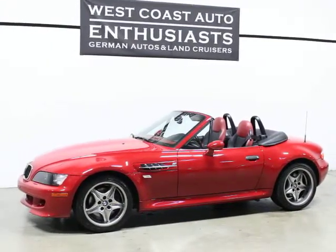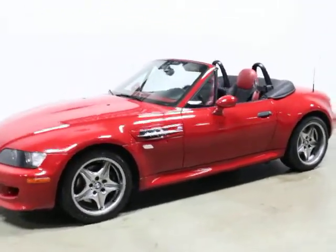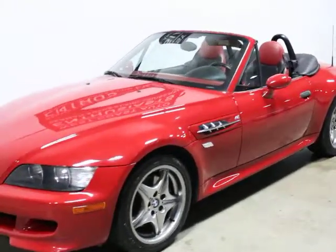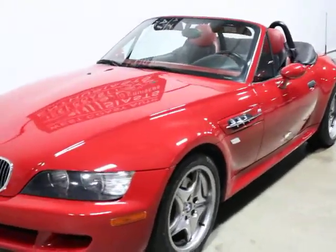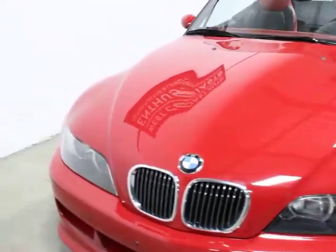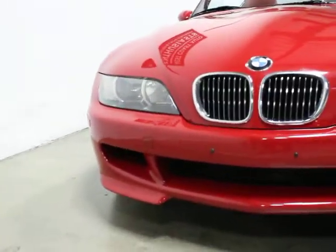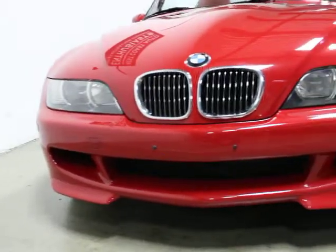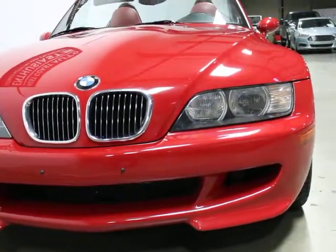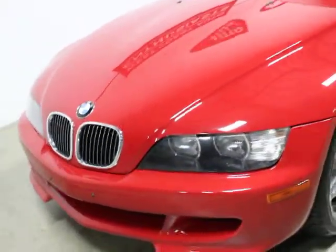We've also got a BMW windscreen and a BMW bra for the front, so a lot of accessories. The M Roadster is maybe the only pure BMW sports car ever built — we love them. This was the last year of this particular car; after this they turned into Z3s, a much bigger and much different driving experience. This is powered by the S54 engine.